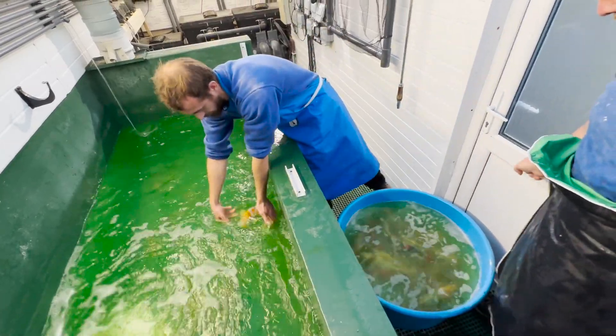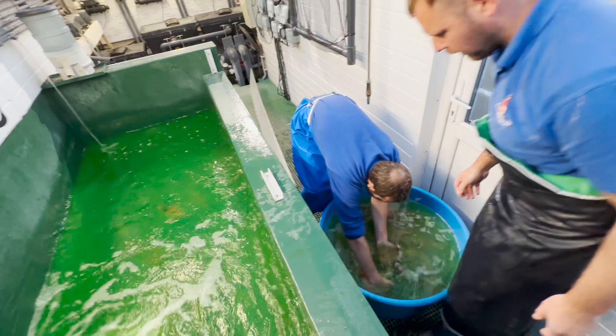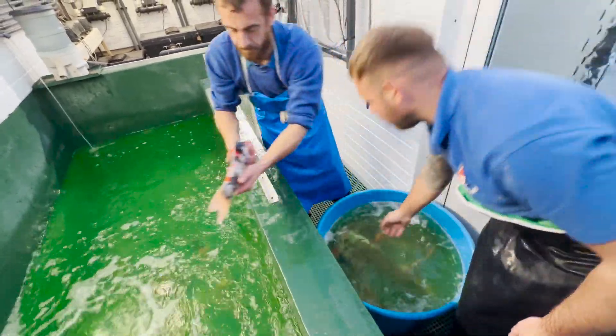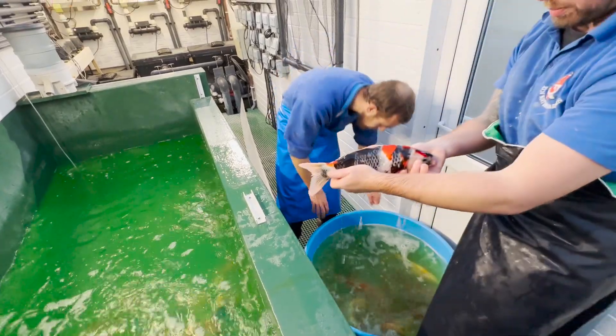Considering these fish have been in the bag for about 30 hours plus, the condition is remarkable — very good. This shows they are obviously packed very well, with the right amount of water and the right amount of fish per bag.